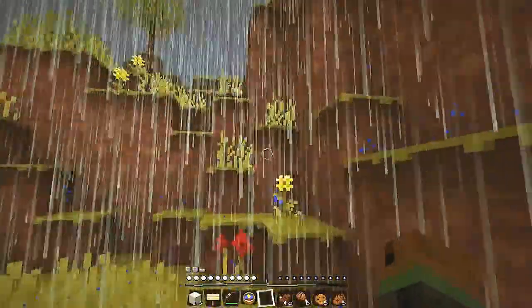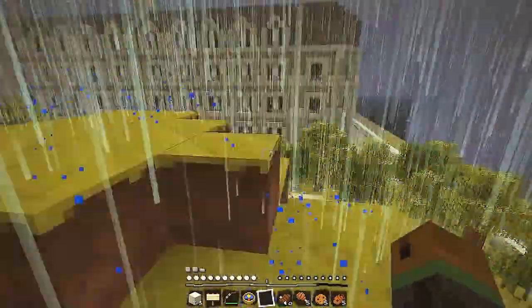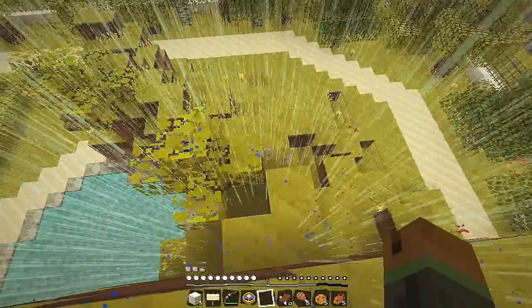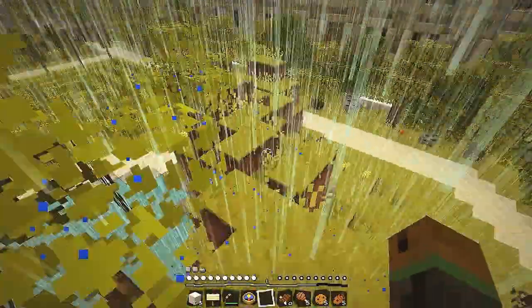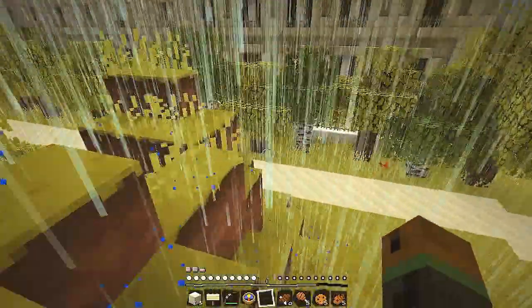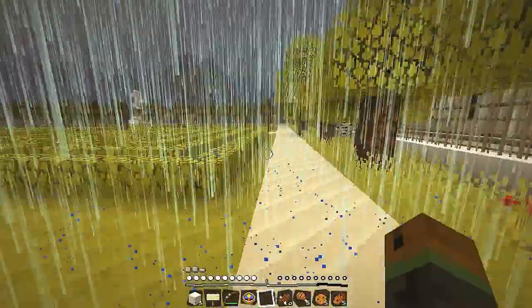There must be something up here. There's got to be something up here. So let's have a look up the top. A nice view. A lot of rain. But there doesn't seem to be anything. Maybe you can jump over there. Nope, doesn't look like there's anything up here. Okay, that's just great. We'll move on.